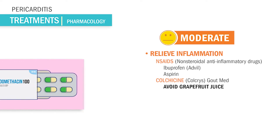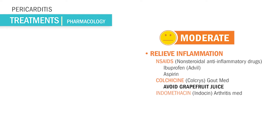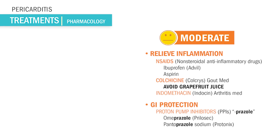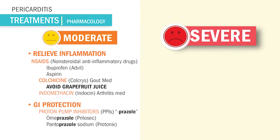Indomethacin is an alternative to NSAIDs, used to relieve pain, swelling, and joint stiffness caused by arthritis or gout, but it also helps with inflammation in pericarditis. For GI protection, we want to use proton pump inhibitors — these medications end in '-prazole': omeprazole, pantoprazole. We use these as gastric protection alongside NSAIDs, and to manage the stress of hospitalization — they turn down gastric acid production so you don't develop an ulcer.